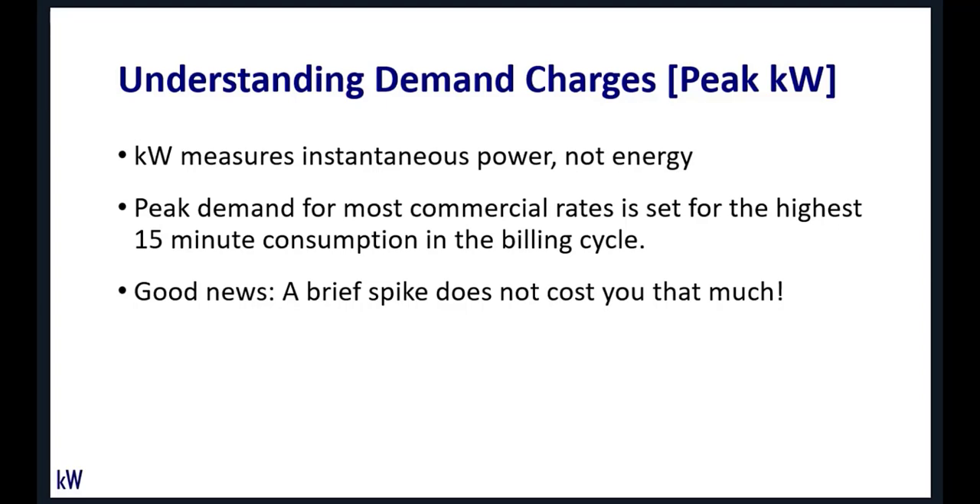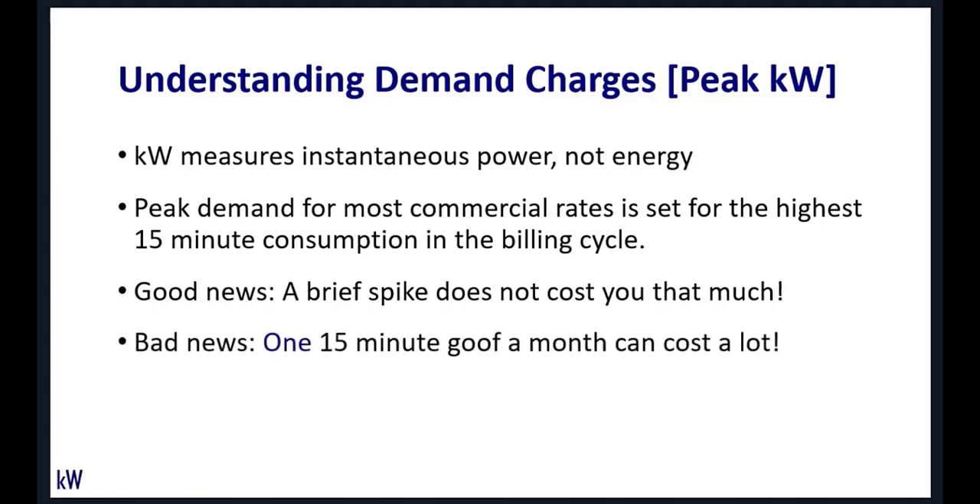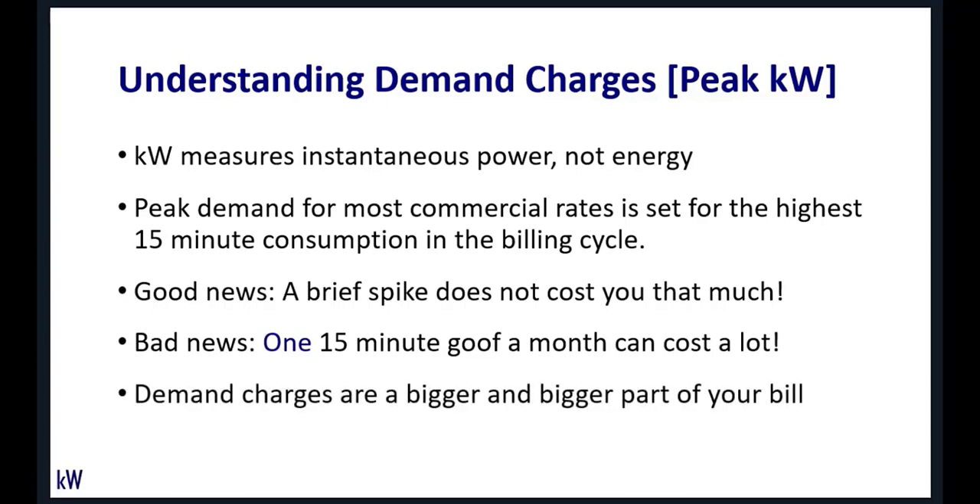Startup current doesn't set your peak for the month. The bad news is that one 15-minute screw-up can cost you a lot. Depending on your rate structure, that 15-minute high demand will cost you for that particular month. If you're in a rate jurisdiction with ratchet charges — where that peak demand sets your costs for a whole year — one 15-minute goof can cause you a higher rate for a whole year.